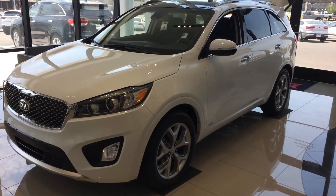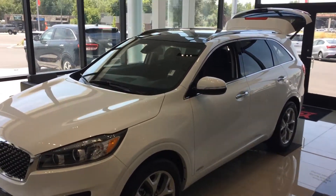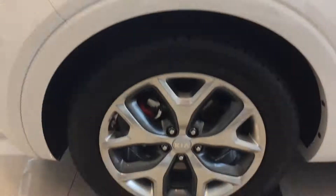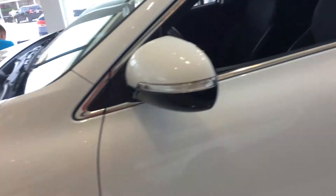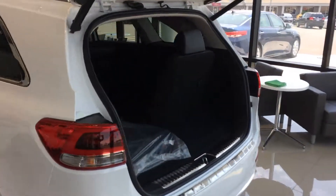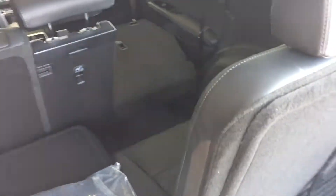Hi, this is Michael with YoungKia, just doing your VIP video on the Kia Sorento. Here's your overall view. See the panoramic roof there. See the third row configuration there.